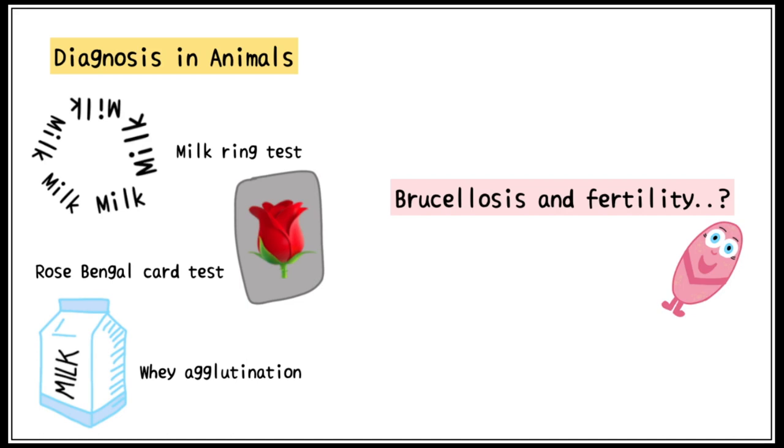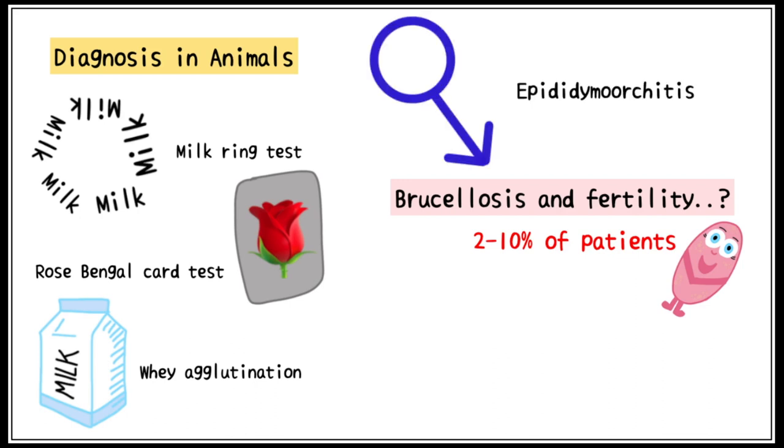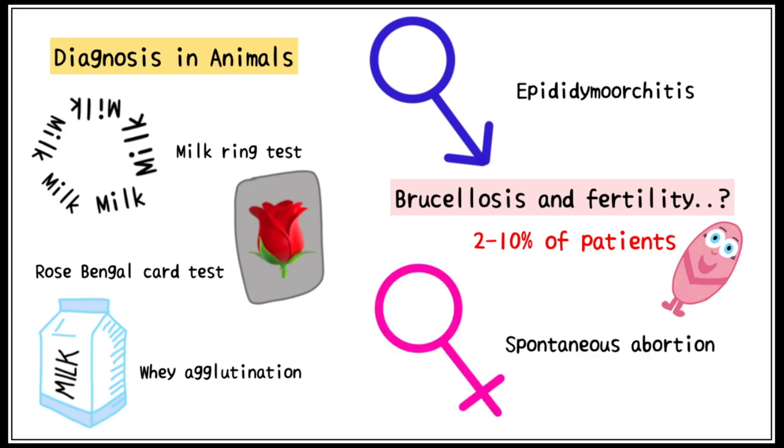A growing worry among the population is the association of Brucellosis and fertility. Studies have found that it affects reproduction in only 2–10% of human patients. In males, it can cause epididymo-orchitis, and in females, it may lead to spontaneous abortion.